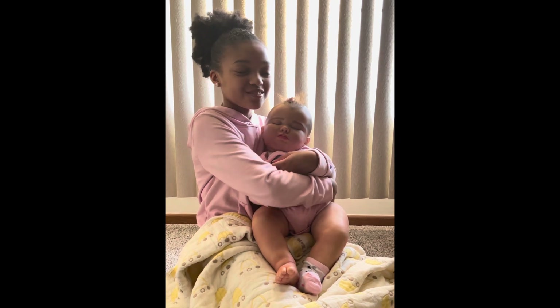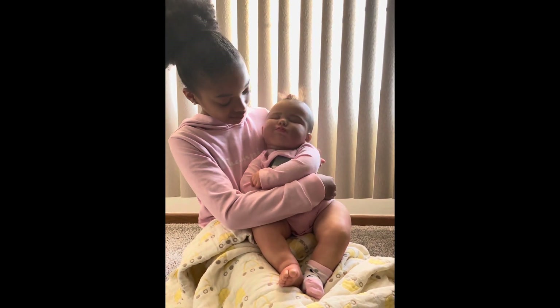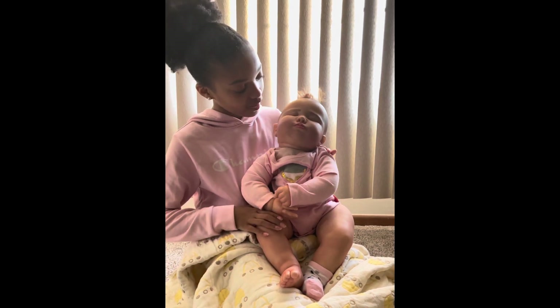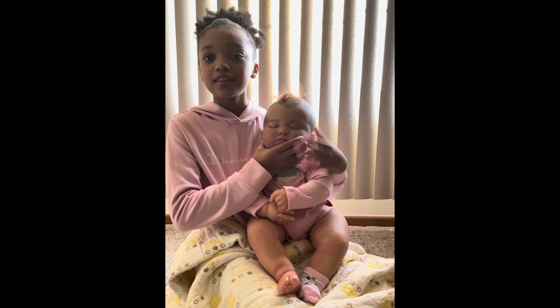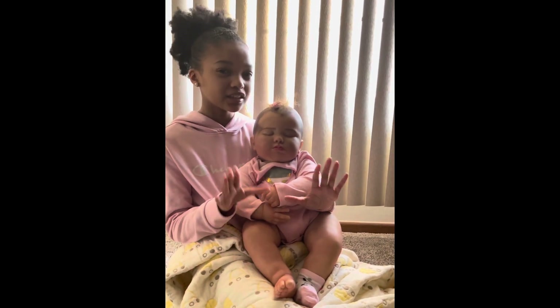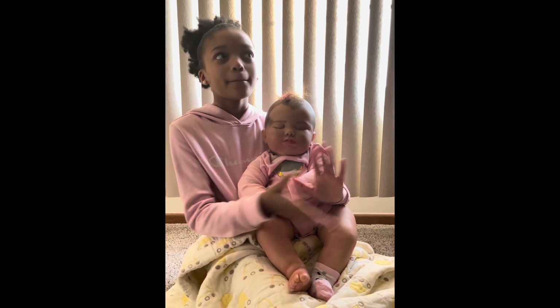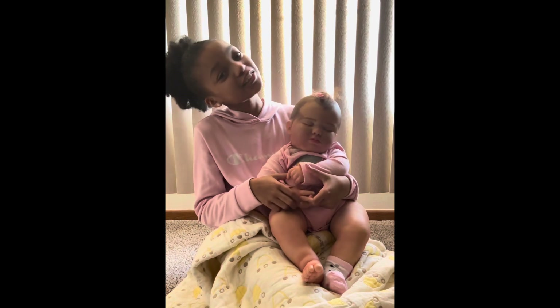That's it for the box opening! The first baby I unboxed I might turn into a boy. Make sure you guys like, comment, and subscribe.